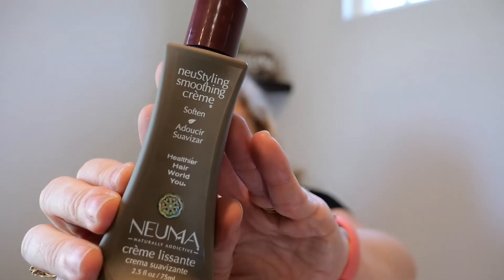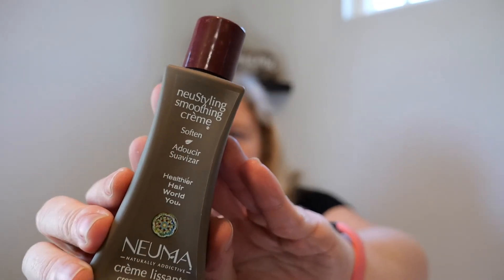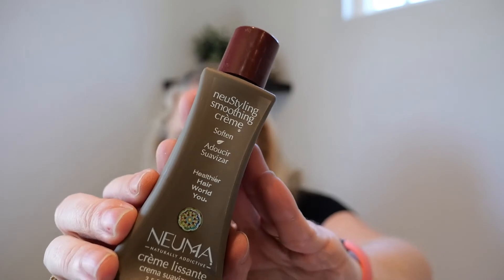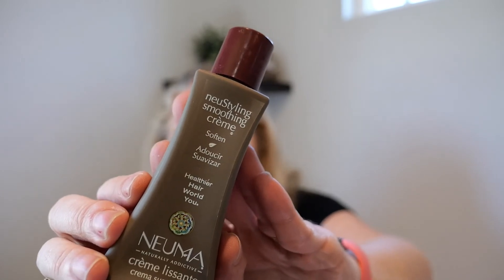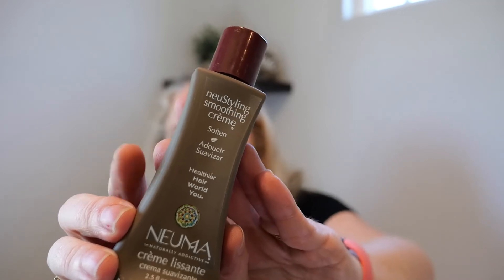This is awesome — I love Pneuma. I'm going to save the rest of this for my daughter's hair. Once again, because I have been using better hair care, I don't need all of these creams. But a great product — if you like a conditioning cream after the shower, I love it.